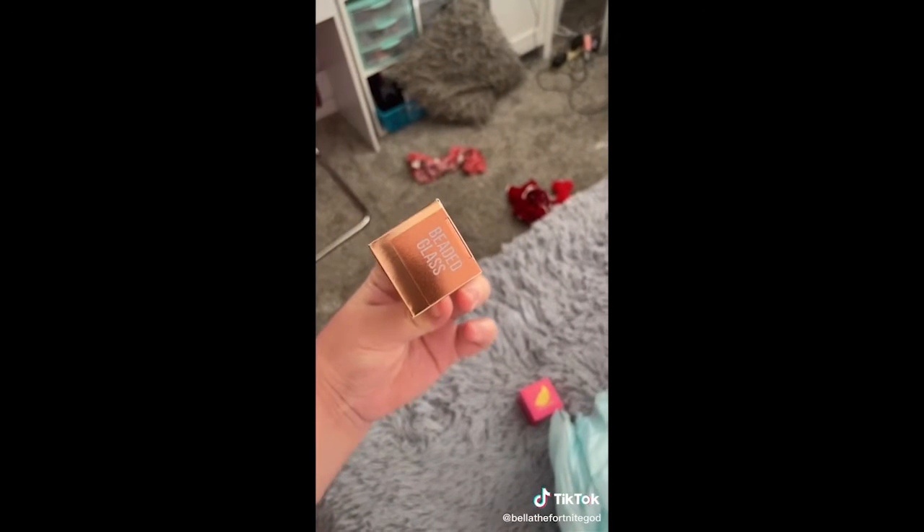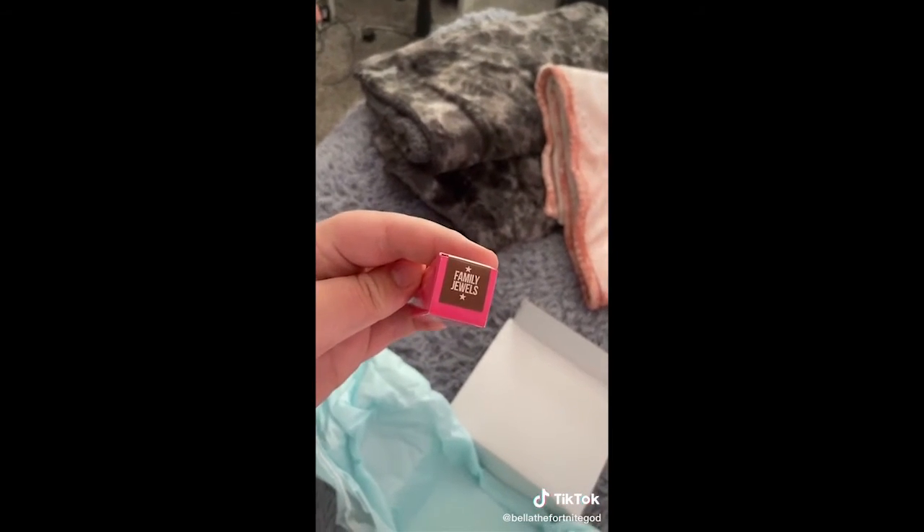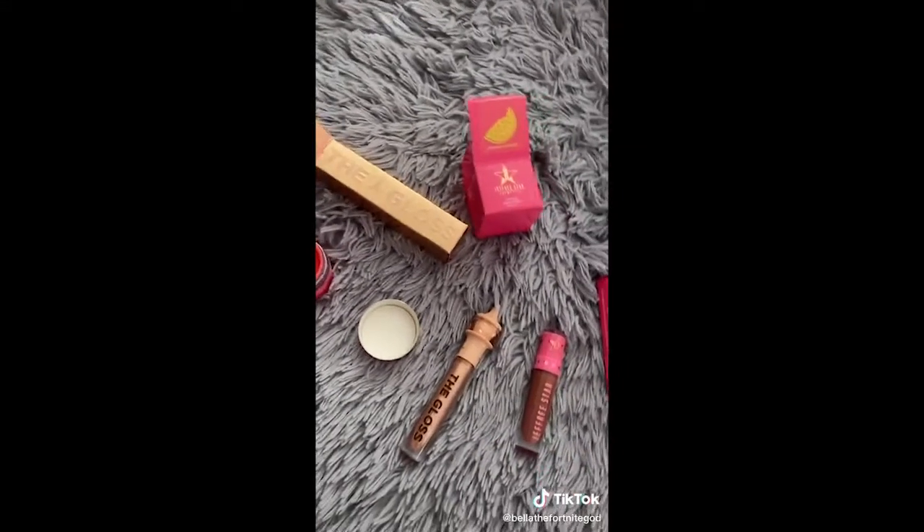Next, we got a beautiful gloss in the shade Beaded Glass. And a velour liquid lipstick in the shade Family Jewels. This is what they all look like.